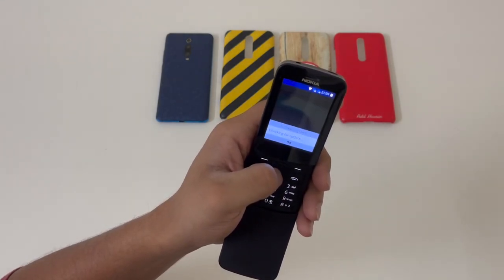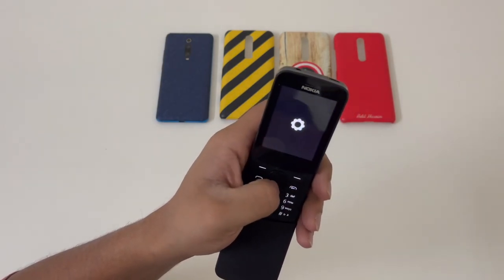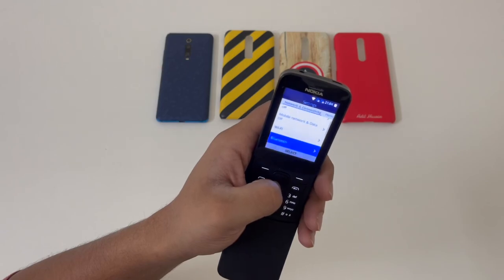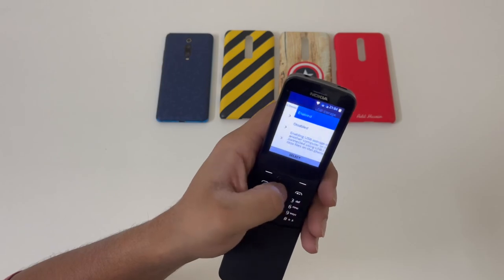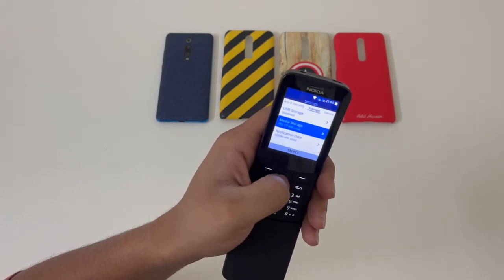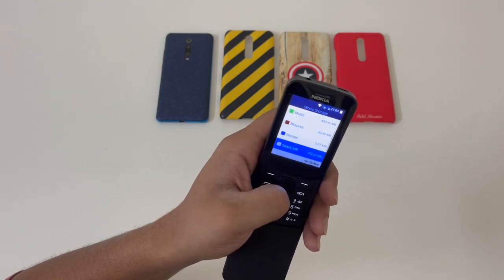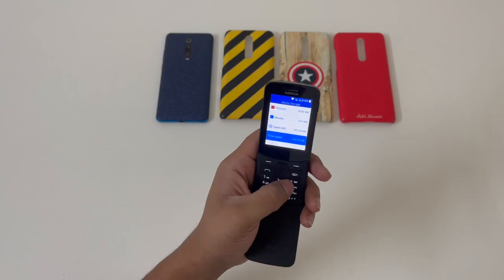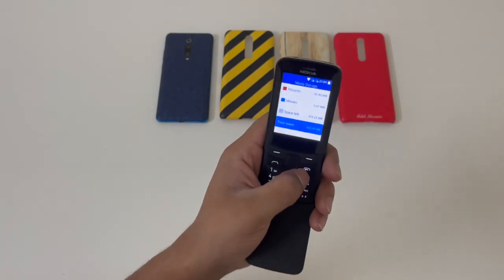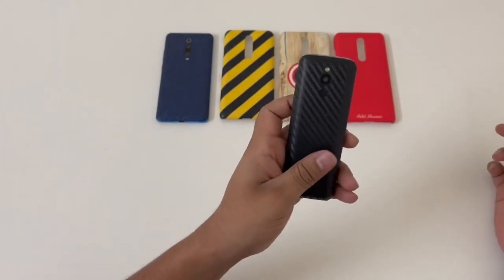Let me go to the settings — you even have a software update option. I don't remember when I got the last update; I think we got just one update on this one. If Nokia ever wakes up and provides an update, you can get it from here. You also get around 1 GB of storage — I've stored around 50 to 60 songs on this one. I don't use this phone much for media consumption, but if I don't have my primary phone, I use it.